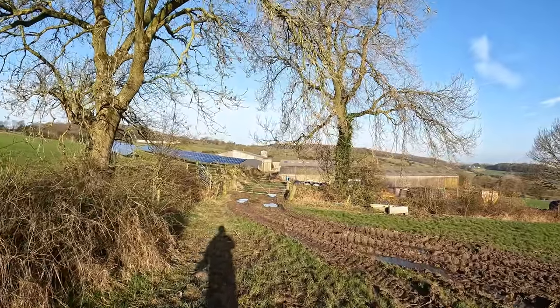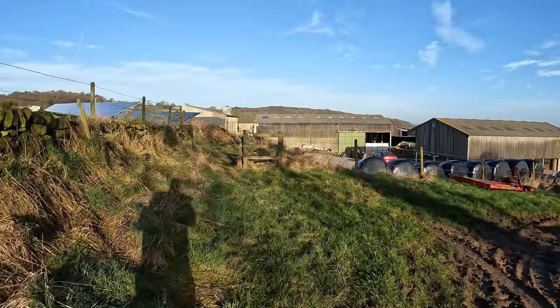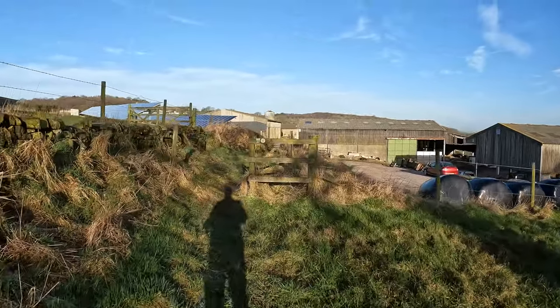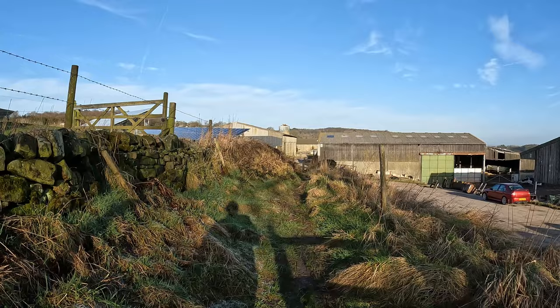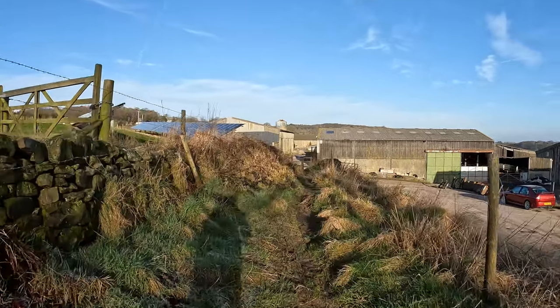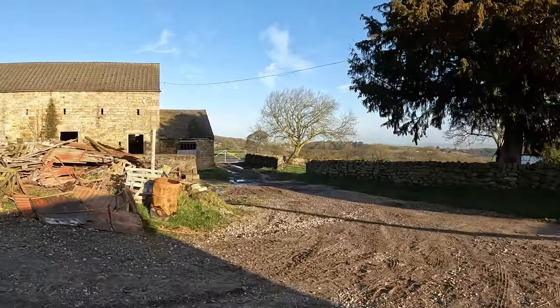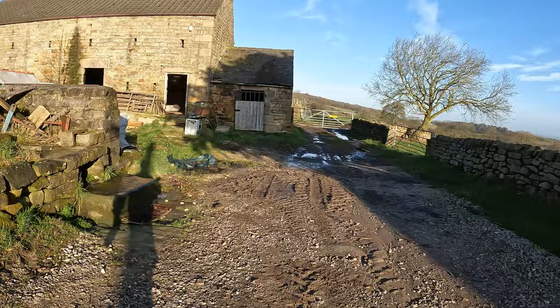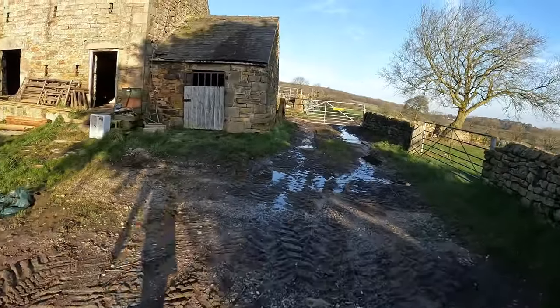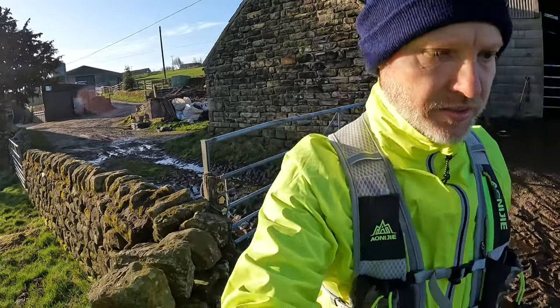This is where we need to go — between the farm buildings, straight ahead between the biggest. There are Round Walk signs to keep us on the straight and narrow as much as we can in this sloppy terrain. Gate to get through there, made more tricky just because of the muddy ground in this section.